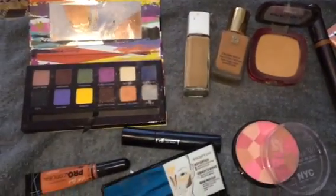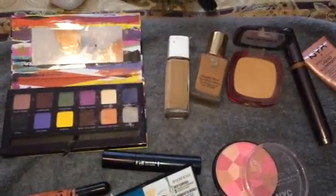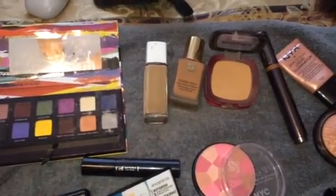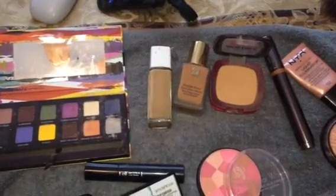Hello dolls and gents, it's that time again for us to play in our makeup. I love how the weeks go by and give us a new opportunity to just play in our makeup.